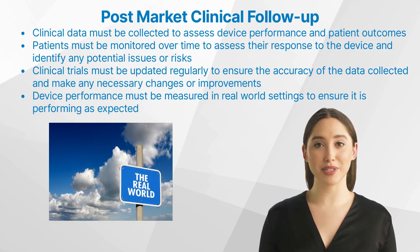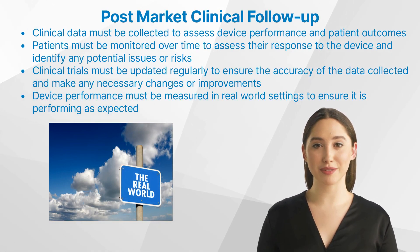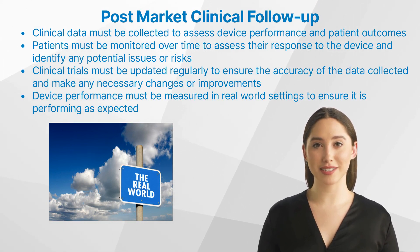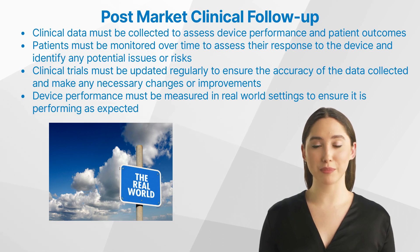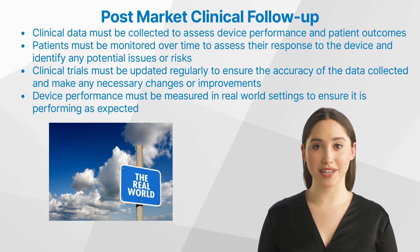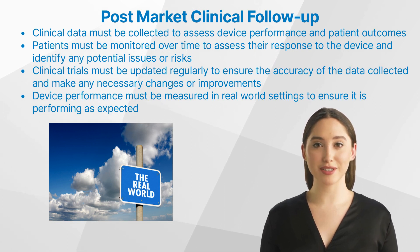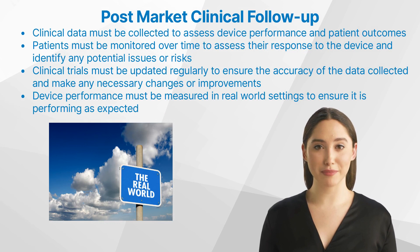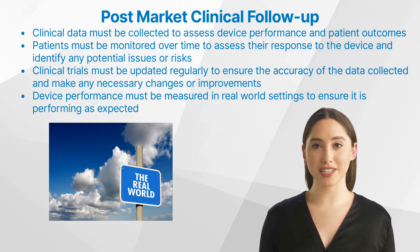But how to implement PMCF? When implementing PMCF in clinical research, there are several steps that need to be taken. First, appropriate clinical data must be collected to assess device performance and patient outcomes over time. This includes data on device usage, patient responses, and any other relevant information. Second, patients must be monitored over time to assess their response to the device and identify any potential issues or risks associated with its use.